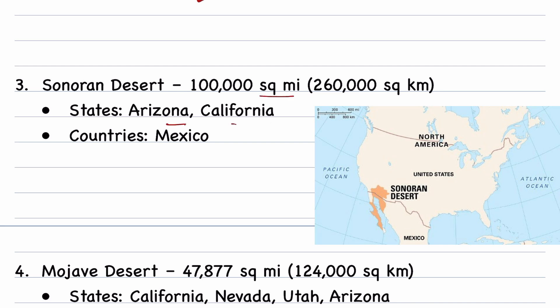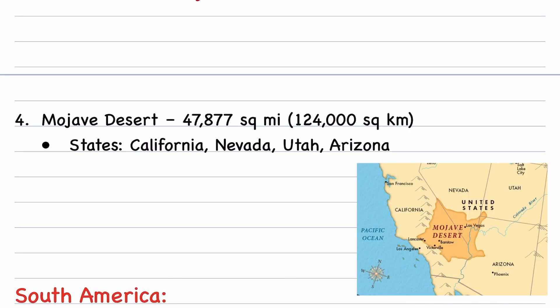Sonoran Desert covers 100,000 square miles; the states are Arizona, California, and the country Mexico. Mojave Desert covers 47,877 square miles; the states are California, Nevada, Utah, and Arizona.